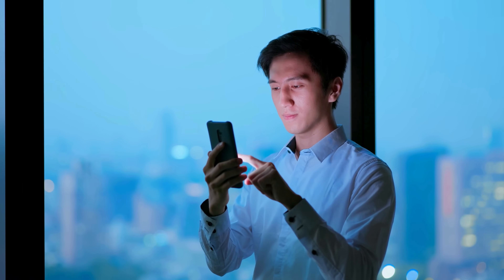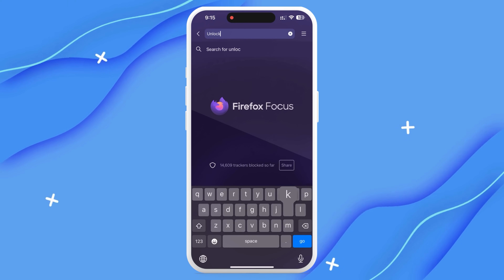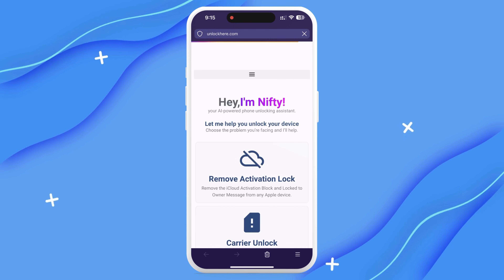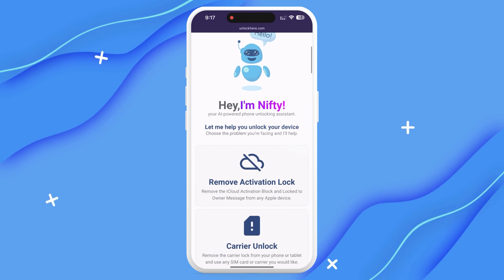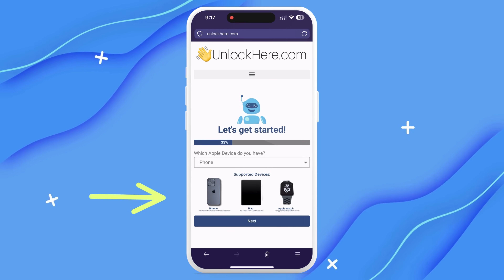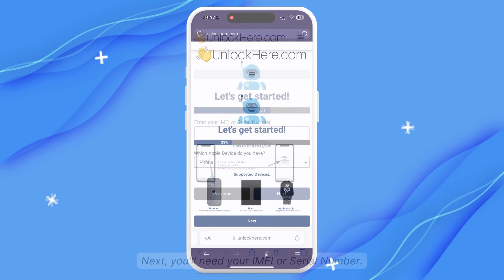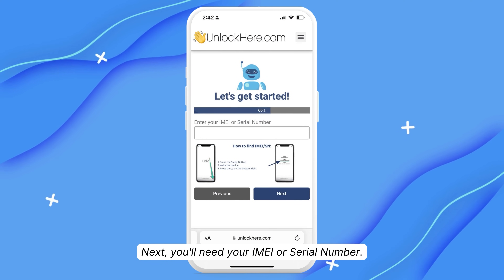Here's how it works with UnlockHere.com, an AI-powered web app that can tackle any mobile phone restriction you're dealing with. First, head to UnlockHere.com on your phone's web browser or computer. Once you're there, you'll see Nifty, the AI bot. Let Nifty know you're looking to unlock your iCloud by clicking on Activation Lock. Then you'll select which device you're dealing with — in this case we're choosing an iPhone, but you could also select an iPad or Apple Watch.